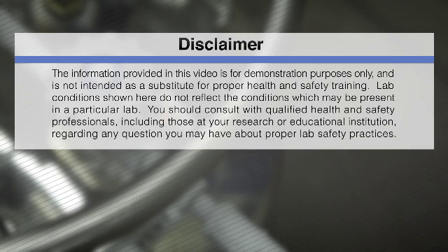Lab conditions shown here do not reflect the conditions which may be present in a particular lab. You should consult with qualified health and safety professionals, including those at your research or educational institution, regarding any questions you may have about proper lab safety practices.